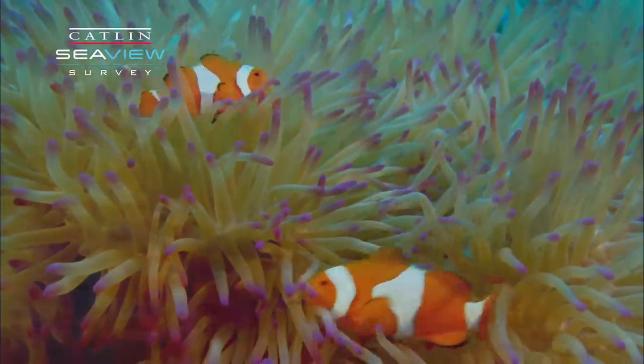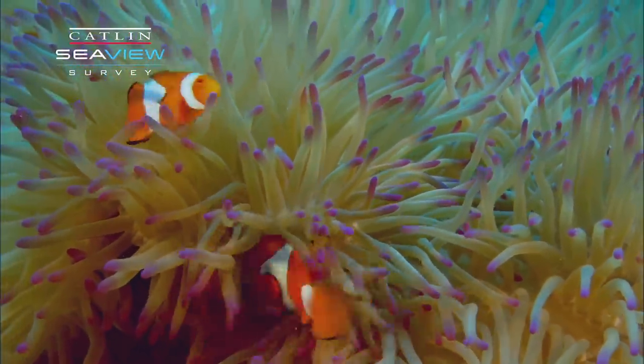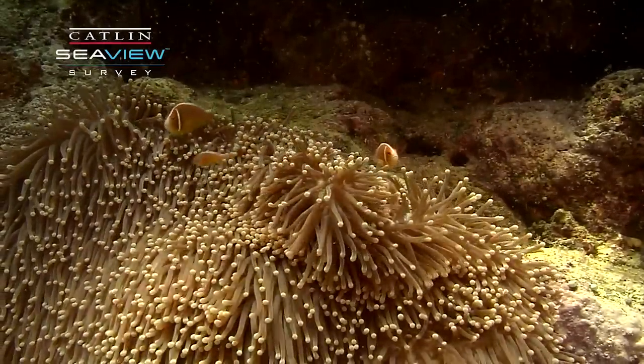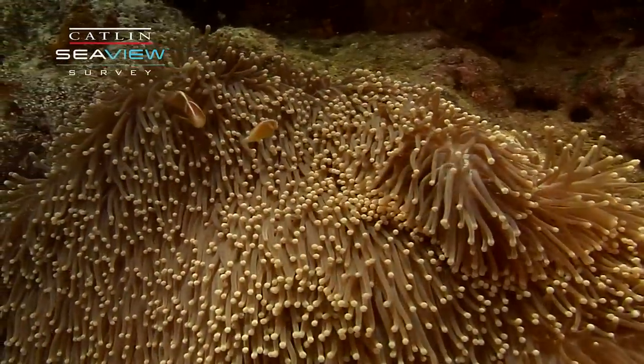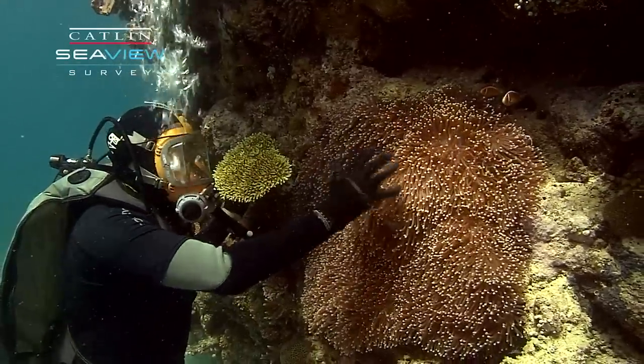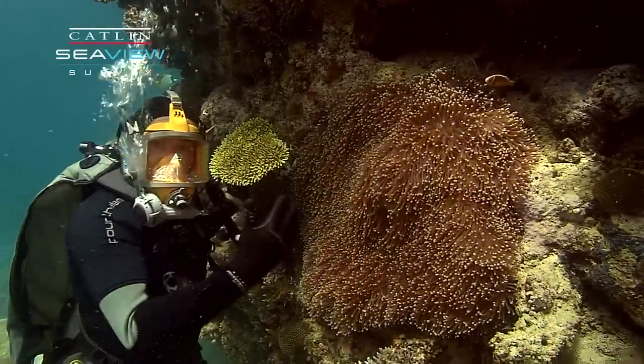In return, the sea anemone gets nutrients. The sea anemone is also symbiotic with tiny brown microalgae called zooxanthellae — that's all their brown colour — and they need fertiliser.